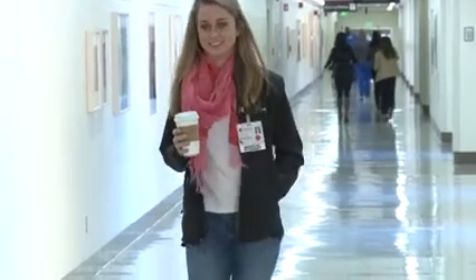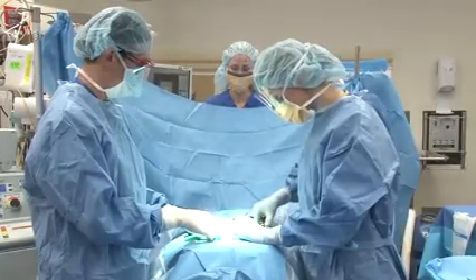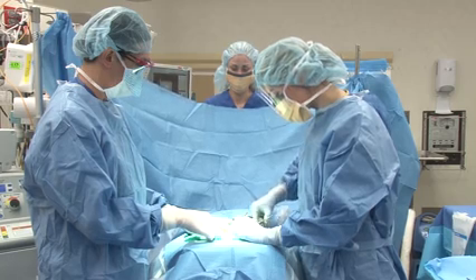Hello, I'm Dr. Lau, the Surgery Clerkship Director. Welcome to Stanford University's Operating Room Scrub Training. We are excited to introduce you to the OR environment so that you can begin exploring the world of surgery during your preclinical and clinical years at Stanford.